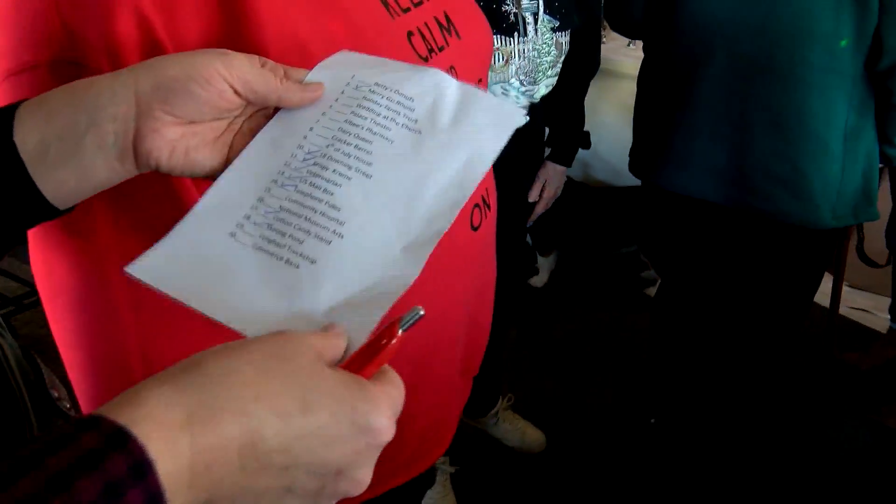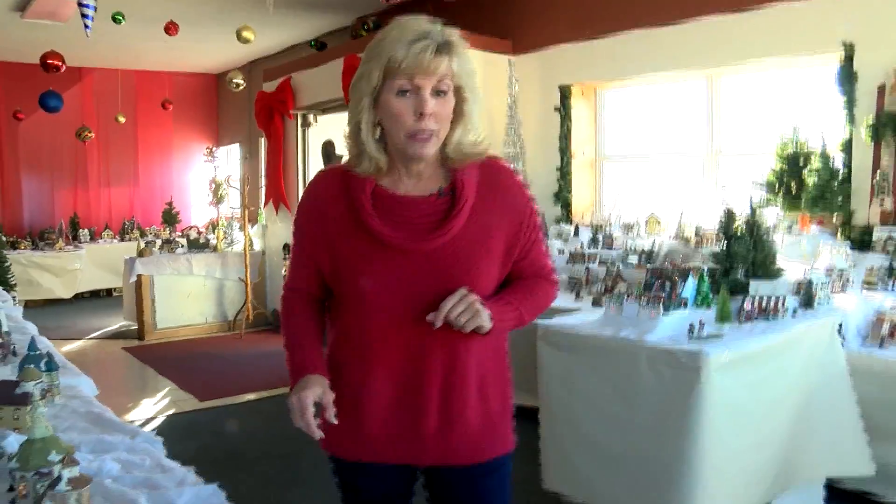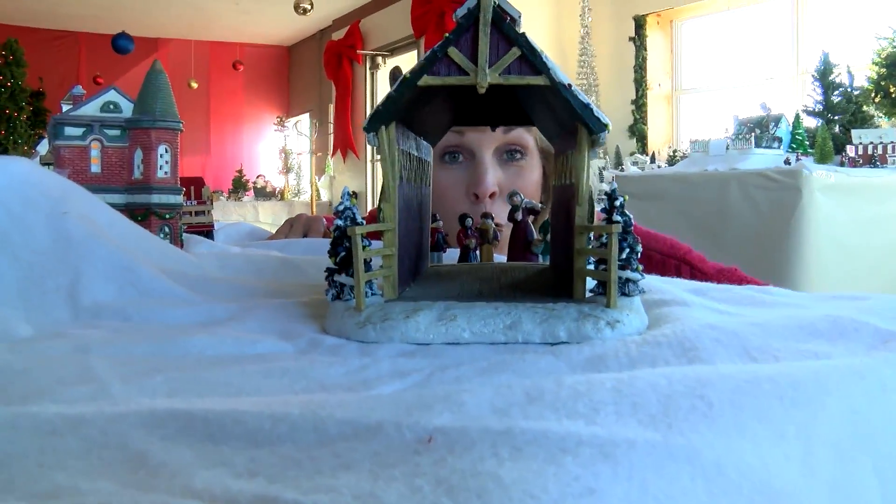What are you looking for? Betty's donut. It takes a sharp eye. Look — we found it, right there. Not only are there 360 buildings in this display, but there are 2,500 little people and cars.